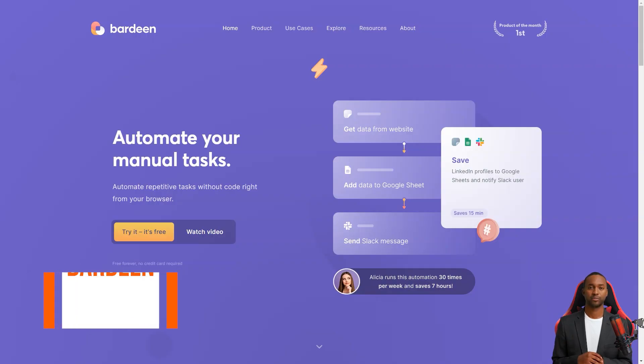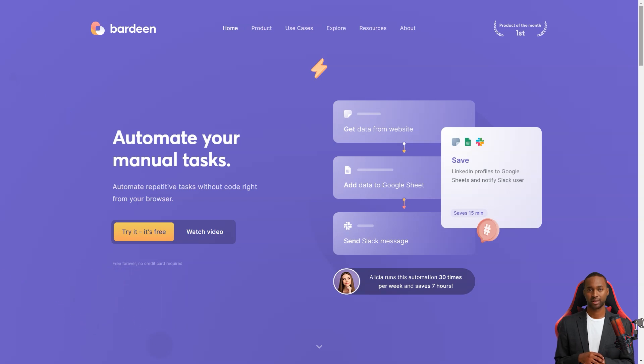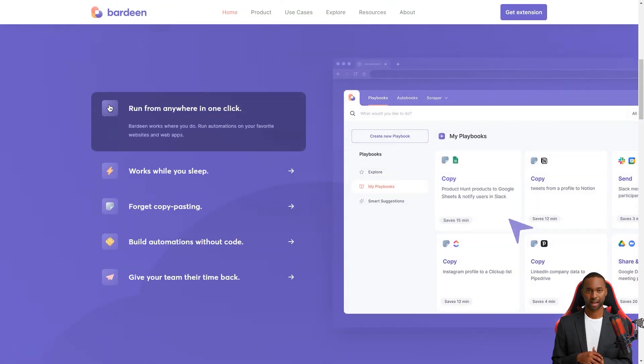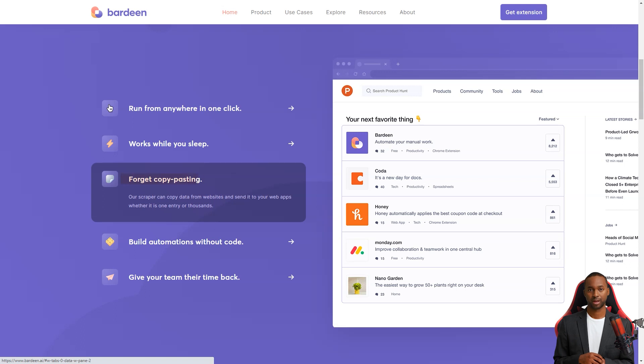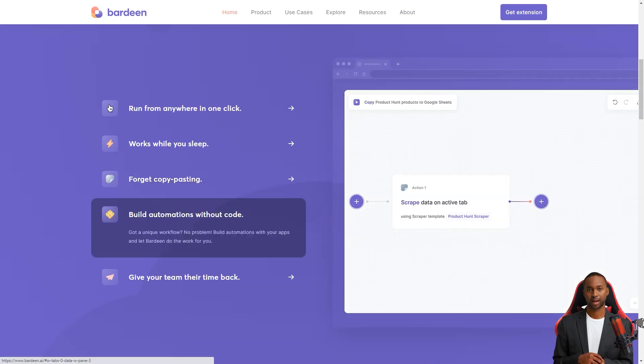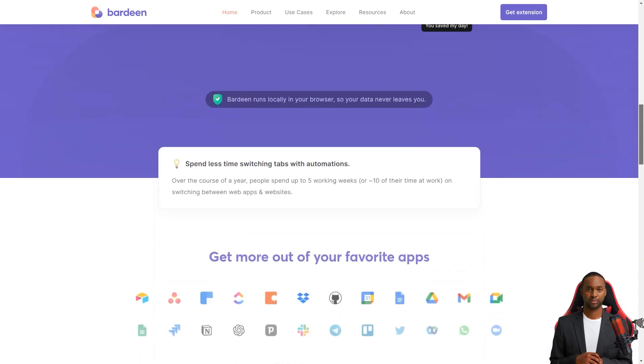Have you heard of Bardeen? This fantastic automation app is changing the game for so many people. It's like a personal assistant that helps you eliminate those tedious and repetitive tasks, allowing you to focus on what matters. Bardeen received recognition too — it was nominated for the Golden Kitty Award in 2022 in the SaaS category and was a finalist.